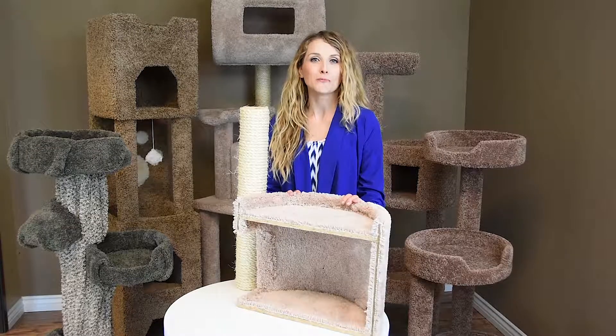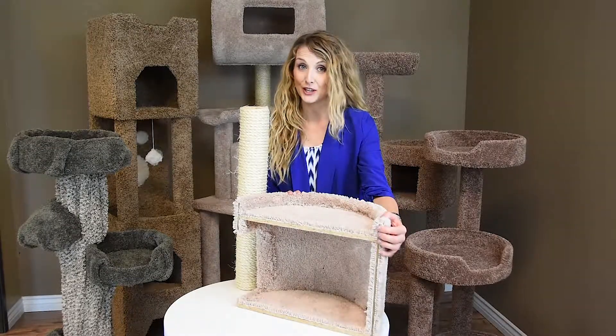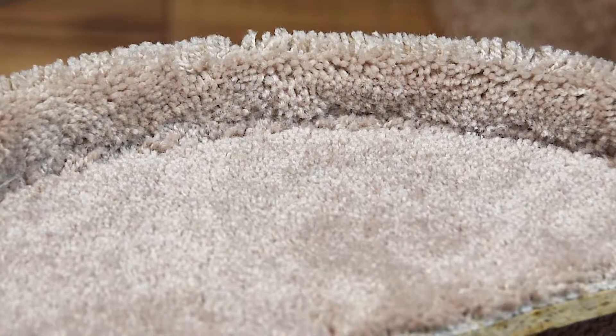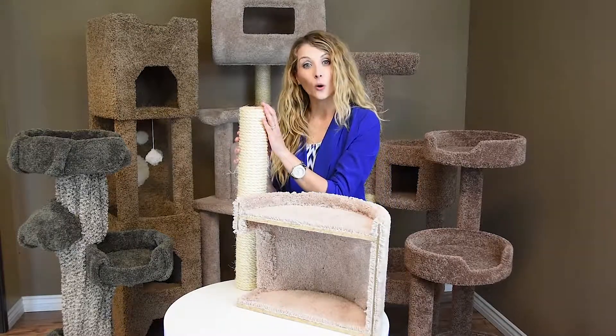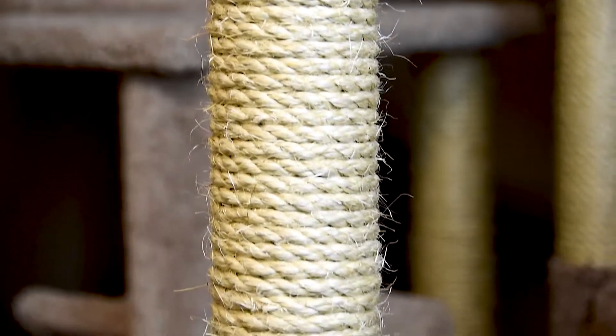New Cat Condos are made in the USA with solid wood for stability, sturdiness, plush household-grade carpet for comfort and long-lasting product, and an un-oiled sisal rope which promotes healthy nails and is not toxic for your kitty.